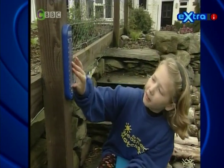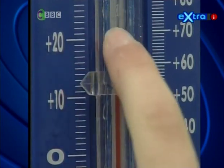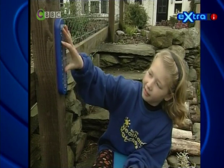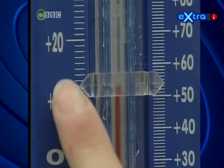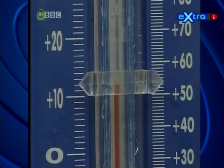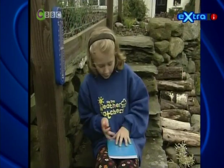We put the thermometer in the shade so it measures the air temperature, not the heat of the sun. We push the marker up to the top of the red liquid, which we then read off this Celsius scale. And today, it's 12 Celsius. That's 54 Fahrenheit. I'll quickly write it down.